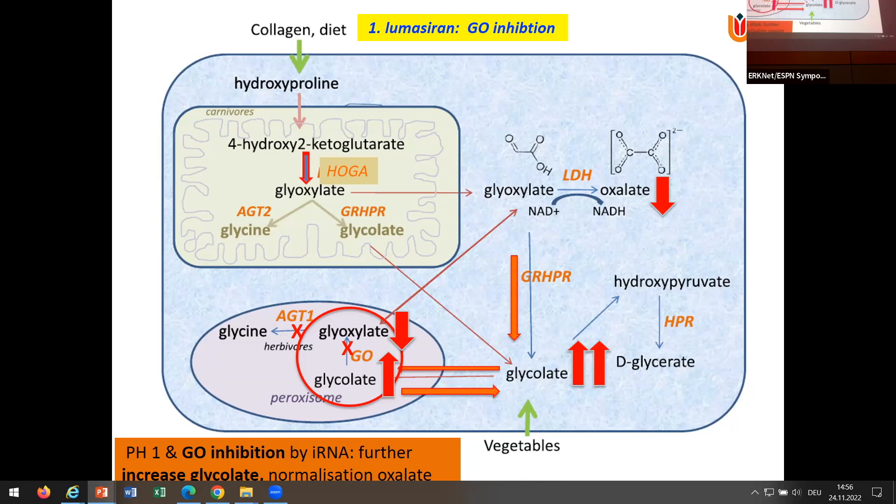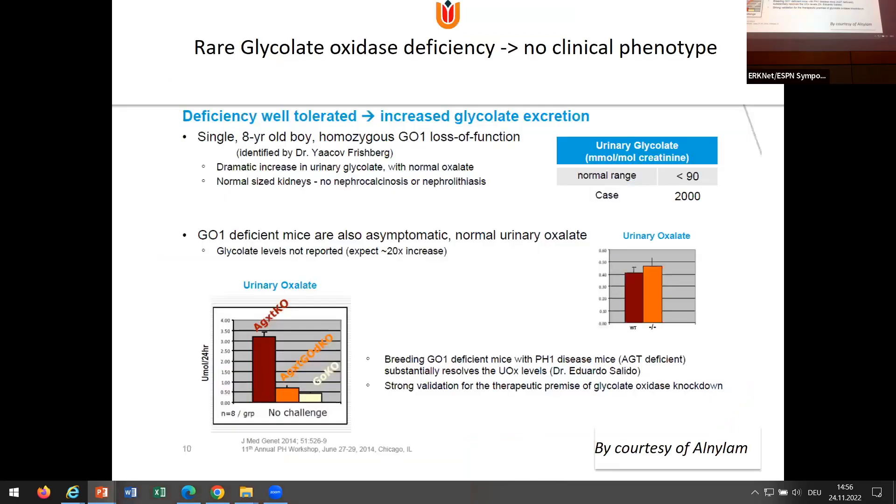Also in the mouse studies, there were no side effects from the very high glycolate levels seen under lumasiran. And there was a strong response on oxalate production. So this is the most important study: an RCT performed in 39 PH1 patients with an eGFR of more than 30. The patients received subcutaneous injections. The randomization was two to one, so 26 received lumasiran. The study was performed for six months — injections monthly for the first three months, then every three months.